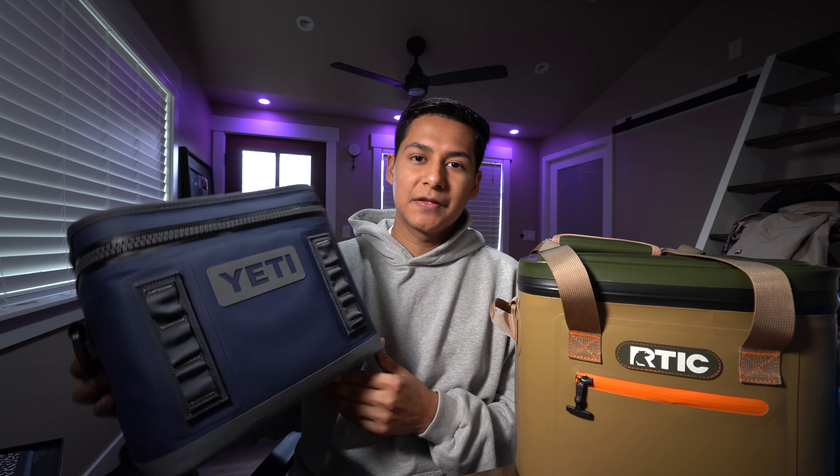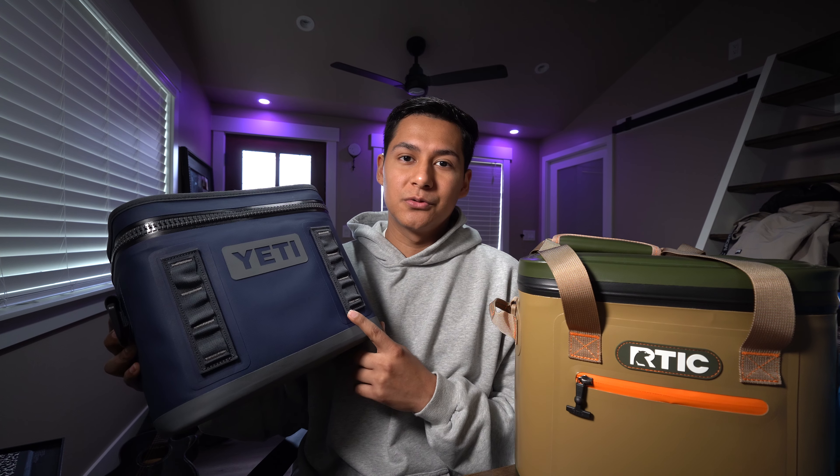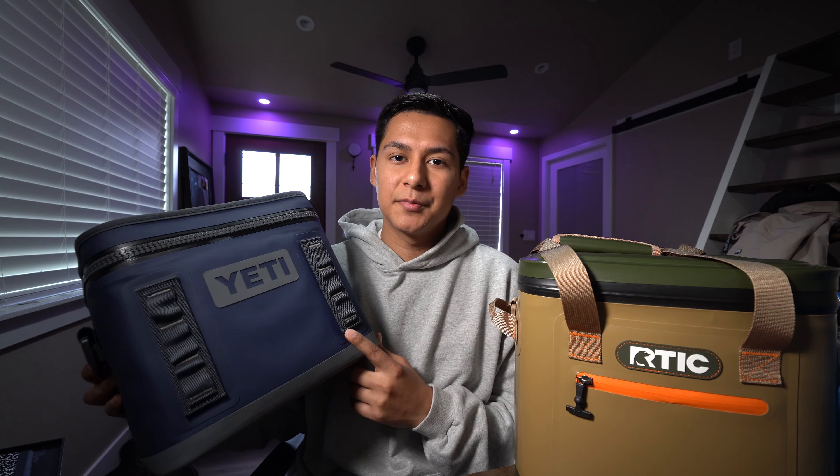Even though the Yeti looks great, if I had to pick one I'd go with the Arctic. I don't plan on adding attachments, the build quality is still really good, and it delivers 95% of the Yeti's ice performance for less than half the cost. If it breaks, I can replace it and still spend less than a Yeti. But if you want something customizable and premium and don't mind spending $200, the Yeti is worth it. Please subscribe and let us know what you want to see next.